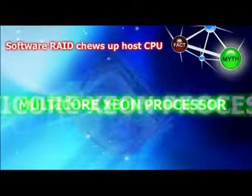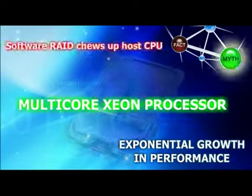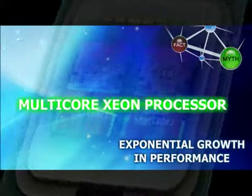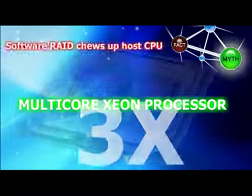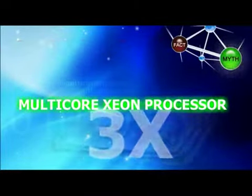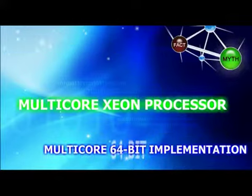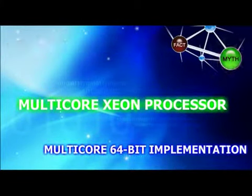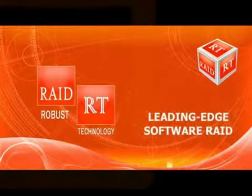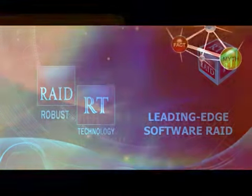With the march of time, the host CPUs like multi-core Xeon processors have grown exponentially in performance and features compared to the growth enjoyed by the IO processors employed in hardware RAID. The host CPUs run at 3X to 4X the clock rates of hardware RAID IO processors. Also, the host CPUs now employ multi-core 64-bit implementations as opposed to the unicore 32-bit architecture of IOPs. RAID RT has taken fullest advantage of the technological advancements of host CPUs to deliver a leading-edge software RAID solution.